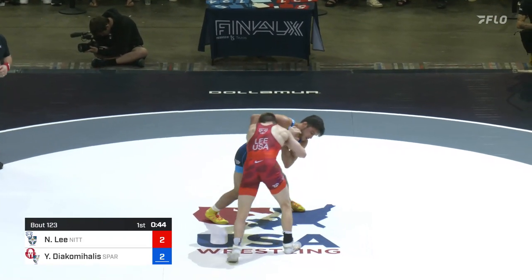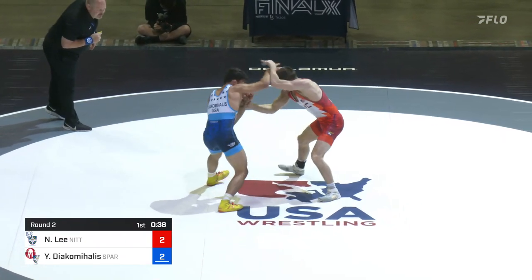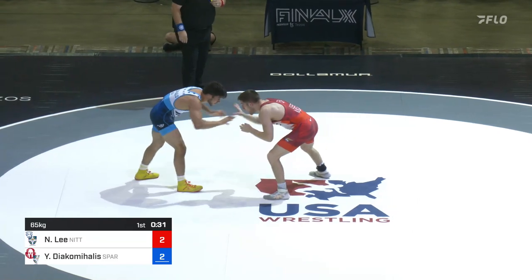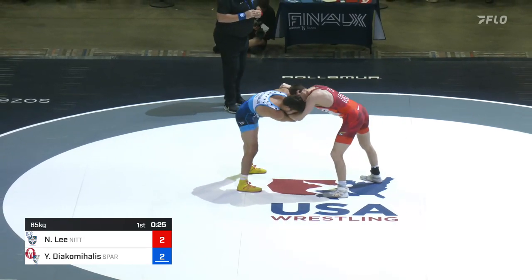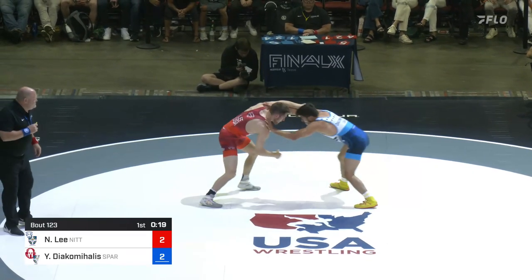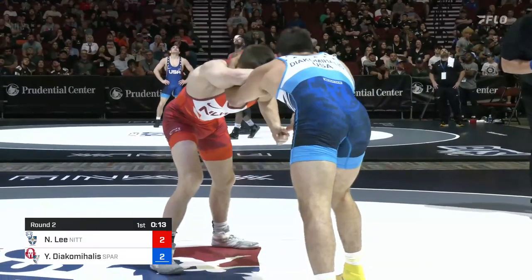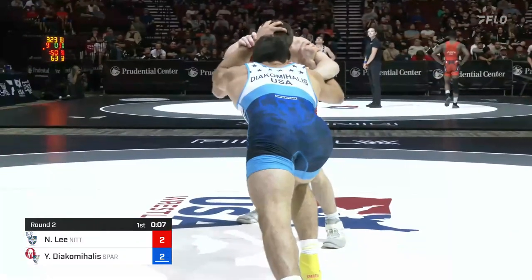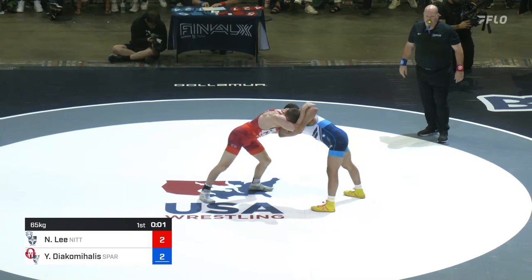Back and forth we go here, 2-2 the score. Lee wrist fight — digs an underhook and now trying to come forward. Lee continues to take ground. We may see Yanni hit for passivity. Looking for that drag and then fires in again. Nick Lee unable to re-attack this time. Yanni's got to be careful on some of those attacks — those long shots from distance. Nick Lee has made a living throughout his career counter-scoring those positions. Elbow control on that left side for Yanni, and that's how the first period is going to end.